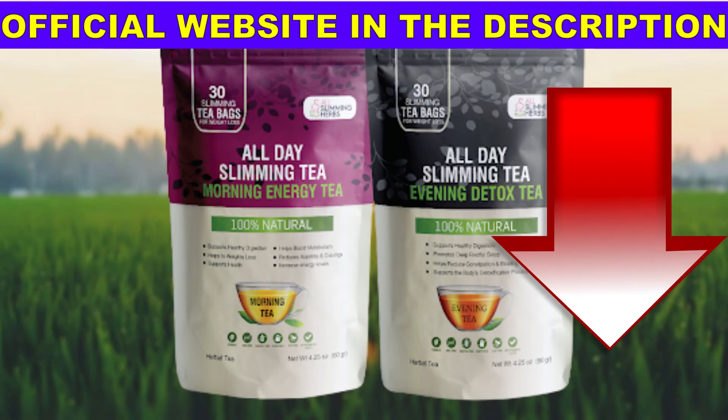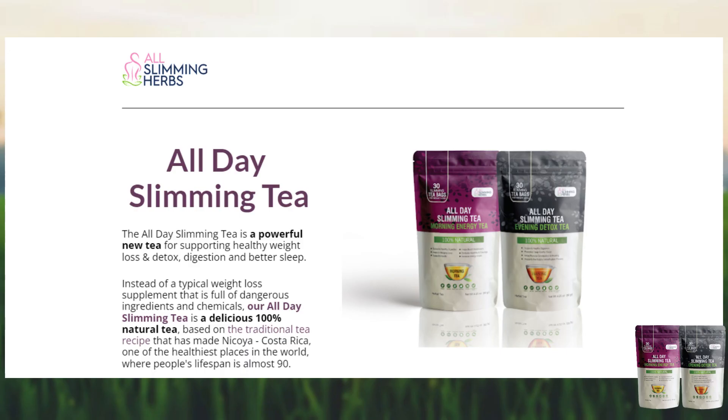If you're thinking of purchasing All Day Slimming Tea, buy the original product from the official website. On the official website you also have a 60-day guarantee, so it's zero risk. Preserve your health and respect your money. I left a link to the official All Day Slimming Tea website down in the description of this video.